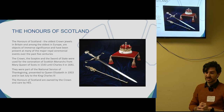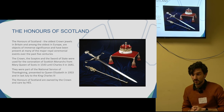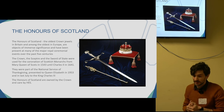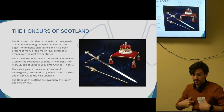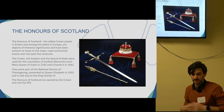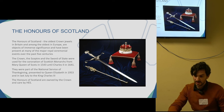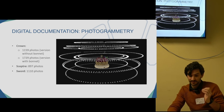Prior to the coronation of Charles III, these objects were going to be used, so they needed to be conserved. Different teams at Historic Environment Scotland did different interventions on the objects. In our case, we did the documentation of the three objects: the crown, the scepter, and the sword.